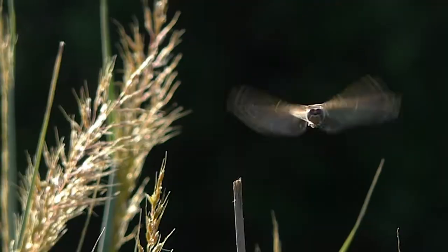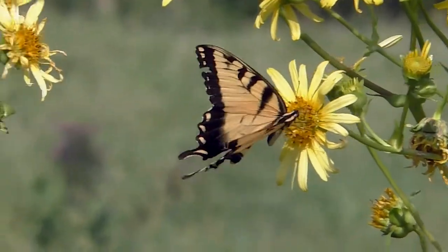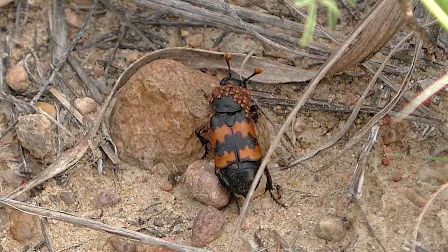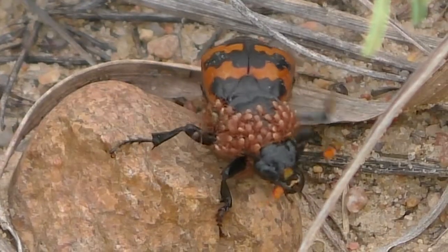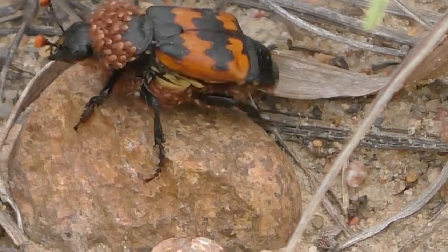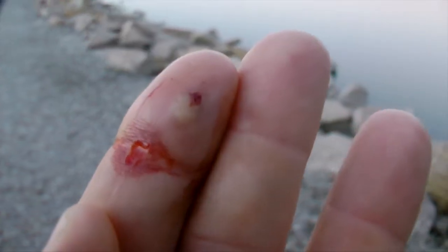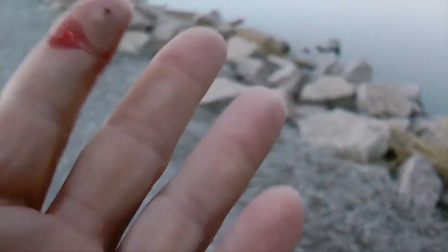Insects. There's all kinds. But all share a quirky fact you may not know. Just like all animals, they have blood. But where most animals have red, iron-based blood, an insect's blood is copper-based green.